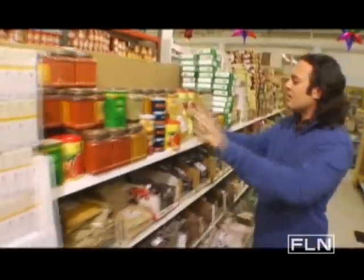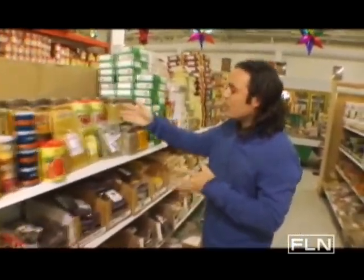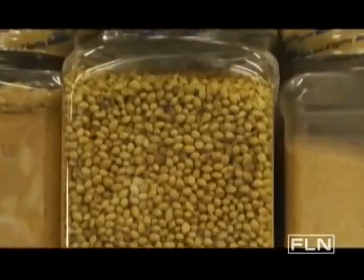You have all of these different types of curry spices right here that would go into making the curries — whether it's the turmeric, the fennel seed, the cardamom, the coriander.